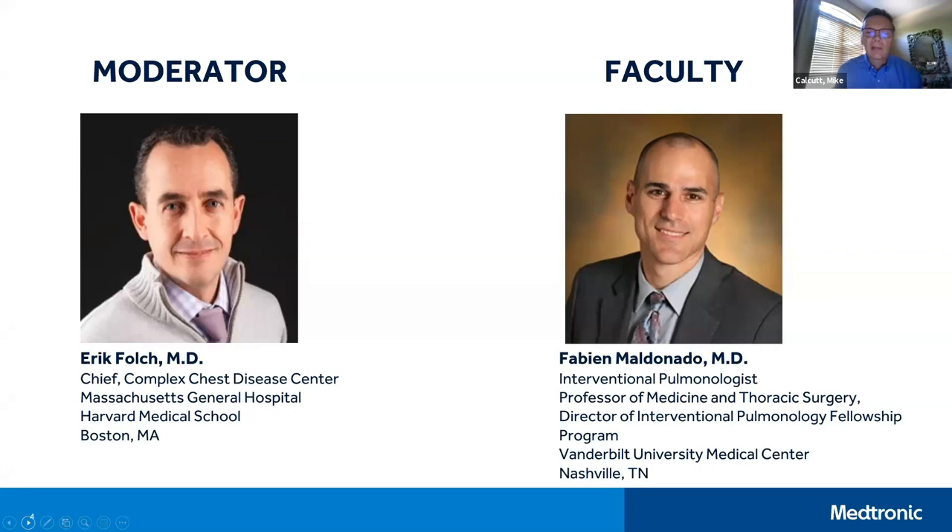This afternoon, we are thankful to have two excellent researchers with us. Dr. Eric Folk is the director of IP at Mass General Hospital in Boston and is currently the chief of the Complex Chest Disease Center. Dr. Folk was also a principal investigator for the Navigate study. Dr. Fabian Maldonado is an interventional pulmonologist and professor of medicine, thoracic surgery, and mechanical engineering at Vanderbilt University, and is the principal investigator for the VERITAS study. With that, I will turn the program over to Dr. Folk.